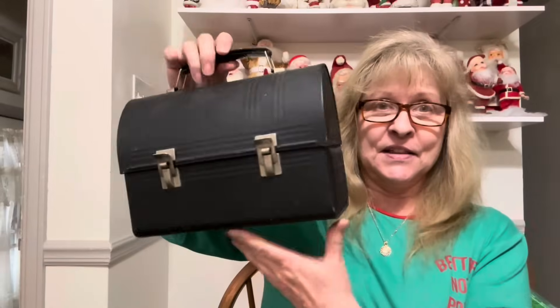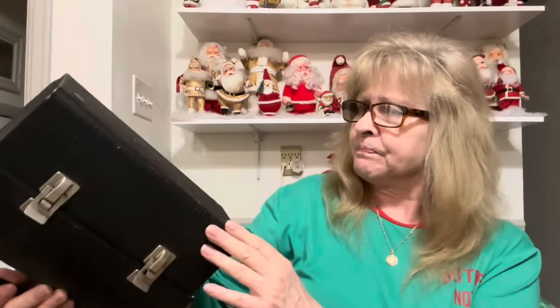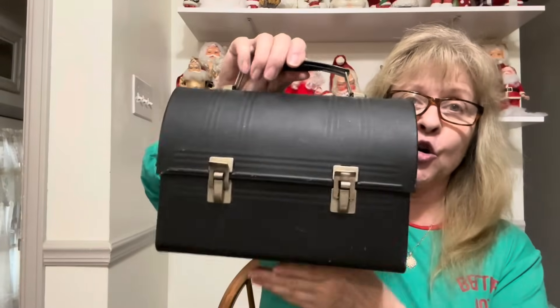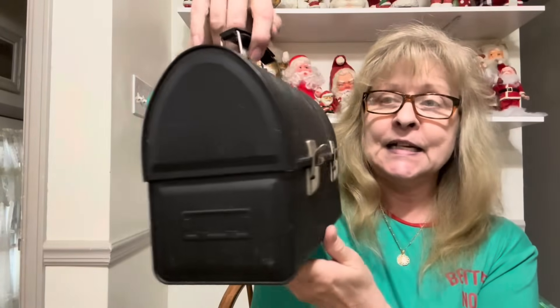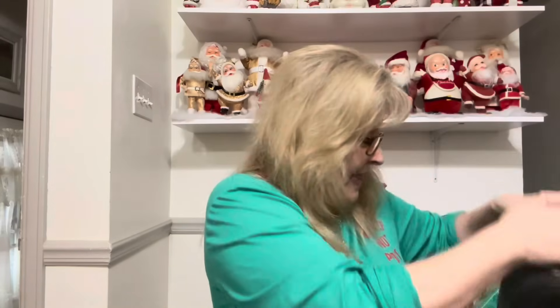I also got this vintage lunch box. This would be a great upcycle, or someone might want it as is.